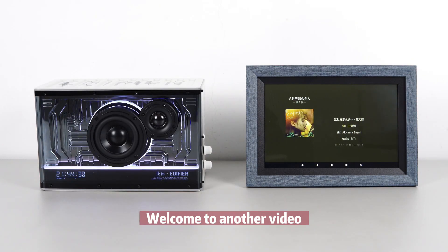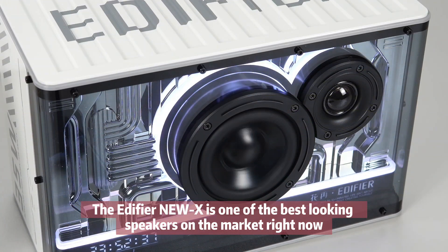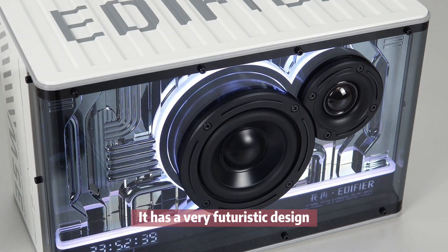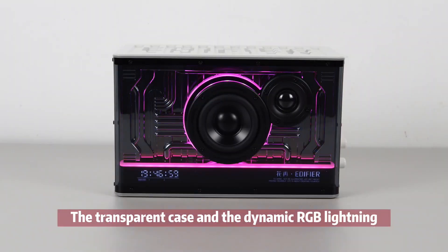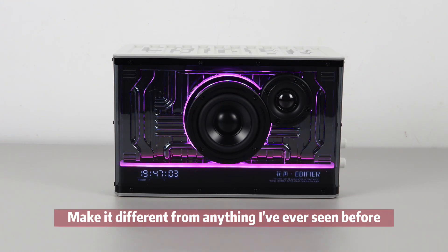Hey, what's up, Jupyter here, welcome to another video. The 85NUX is one of the best looking speakers on the market right now. It has a very futuristic design — the transparent case and the dynamic RGB lighting make it different from anything I've ever seen before.